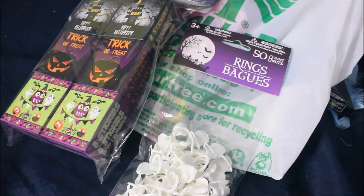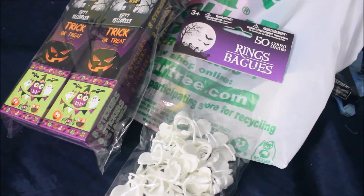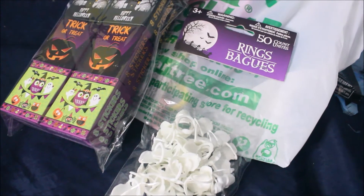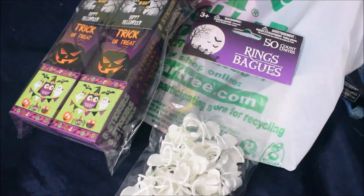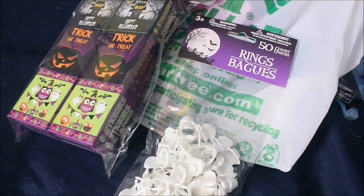My son has food allergies — he's allergic to red food coloring, nothing too crazy. And then we have family members that are allergic to chocolate and different things like that, so I like to offer things that are not candy. Plus, this is actually cheaper than purchasing candy.